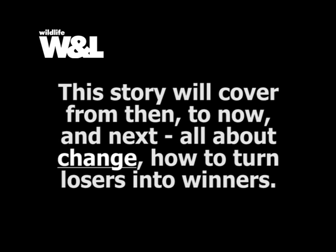This story will cover from then to now and next, all about change — how to turn losers into winners.